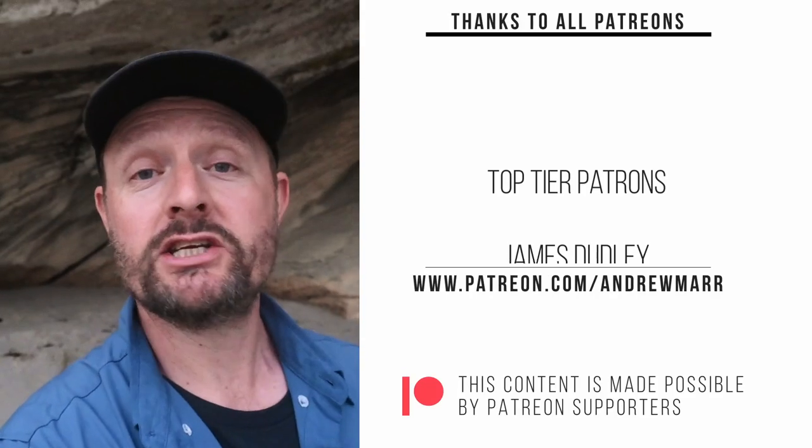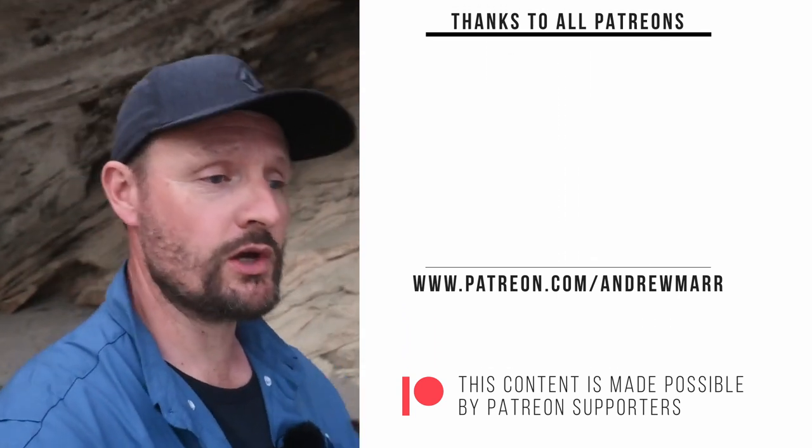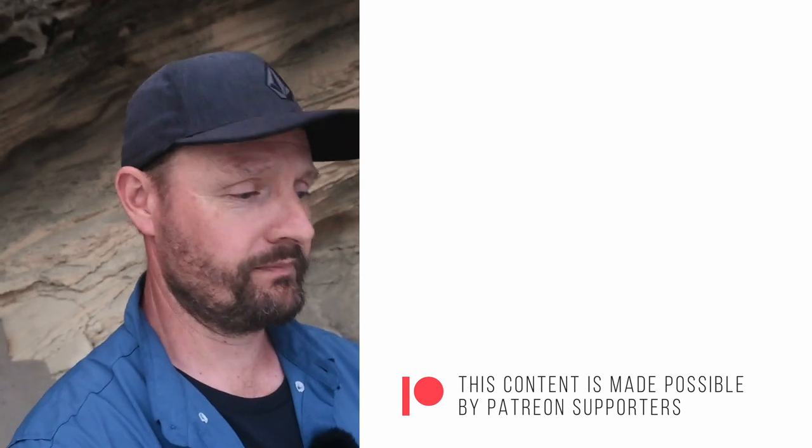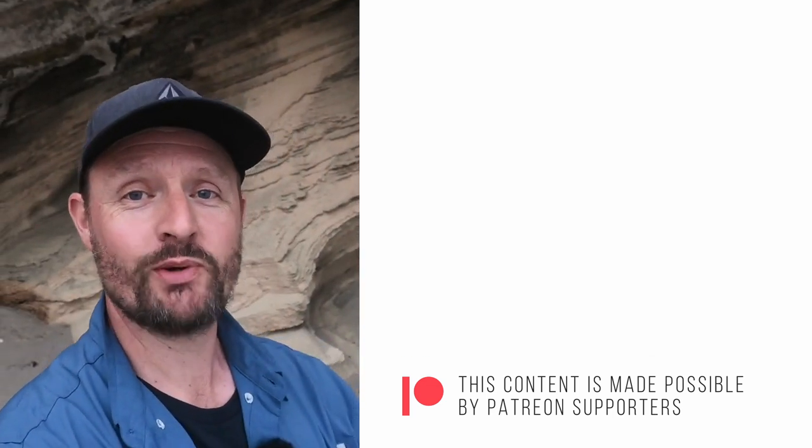That is it for this trip. We're going to camp just up on the beach in amongst the dunes where it's nice and protected from the weather and the wind. It is forecast to rain tonight but we're all set up for that. I hope you get a chance to get out and take your own images real soon. Thanks very much for watching and I'll see you in the next one.